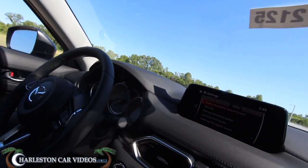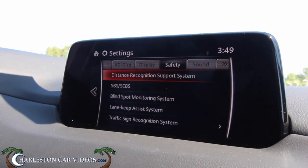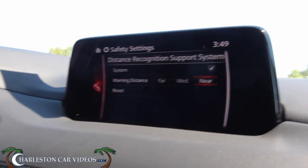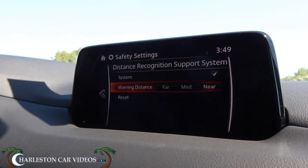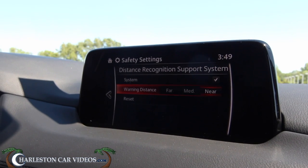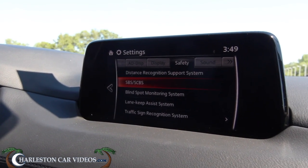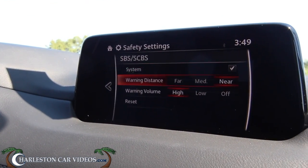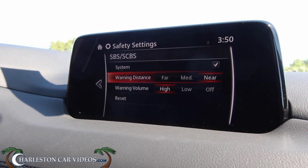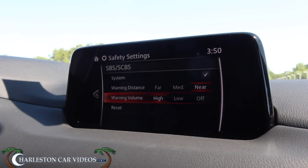You can customize the display however you would like. Here is the distance recognition support system — you can set it at far, medium, or near. Or you can go back to reset to the manufacturer's default. Since we're in the car, we want to recognize at its most near point, so I'll leave it there. That setting is for the volume on the warnings — warning distance. We definitely want to know when we're very near, with the volume at high. It can be a nuisance if you didn't know what it was, but it's alerting us.